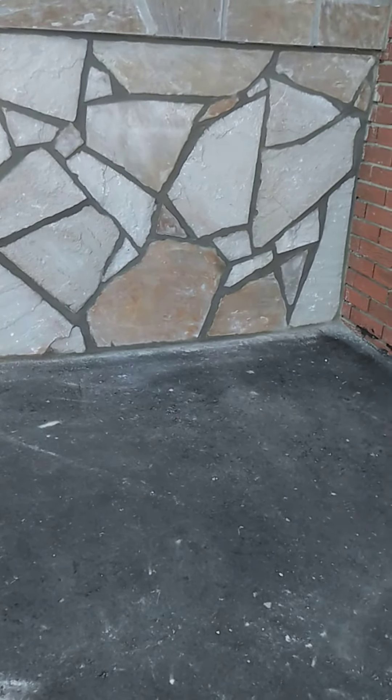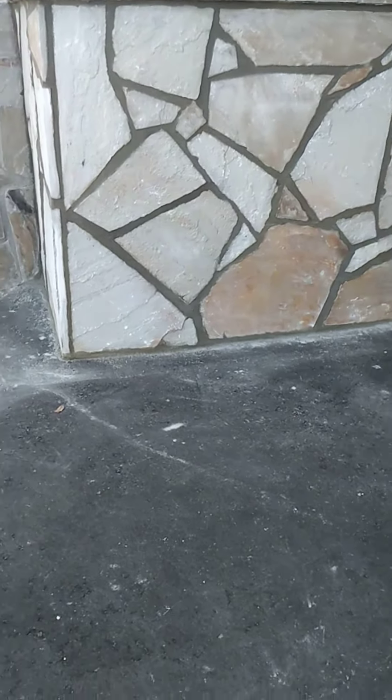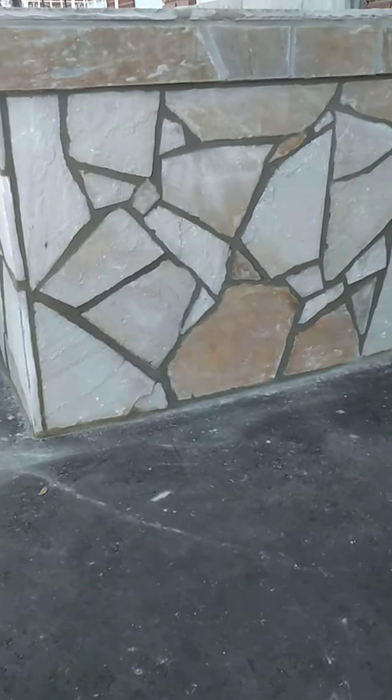We put a scratch coat on the brick face with wire mesh, let it dry, and then we put the cemented stone on. Look how beautiful that looks.